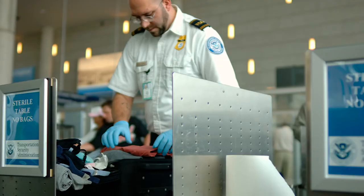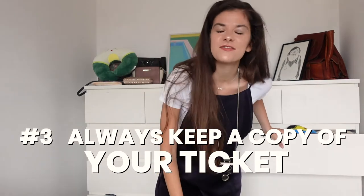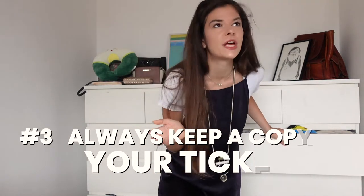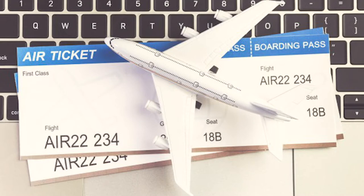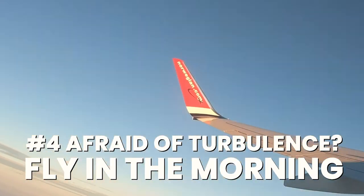Always make sure you charge your computer, because they actually have the right to ask you to open it and check what's in there. If you don't have any battery, they might get suspicious and want to keep your computer. Also, always keep a copy of your ticket — I know we live in 2021, so who carries a printed airplane ticket? But always have a separate copy, maybe on your computer or your iPad.